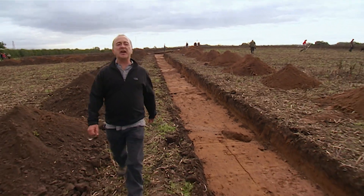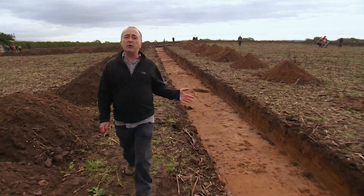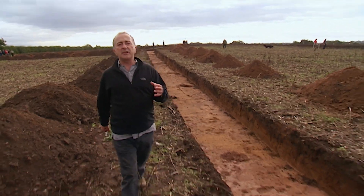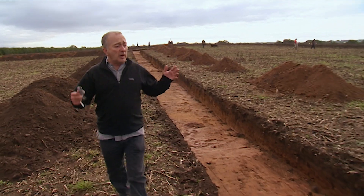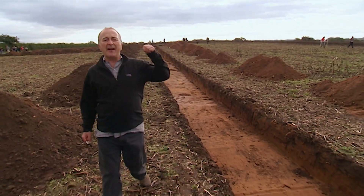We came to this field near Manchester yesterday because the beautiful artefacts that had been found on the surface led local archaeologists to believe there might be a small Roman fort here. Well, not only have we not found a small Roman fort, we haven't found a small Roman anything.